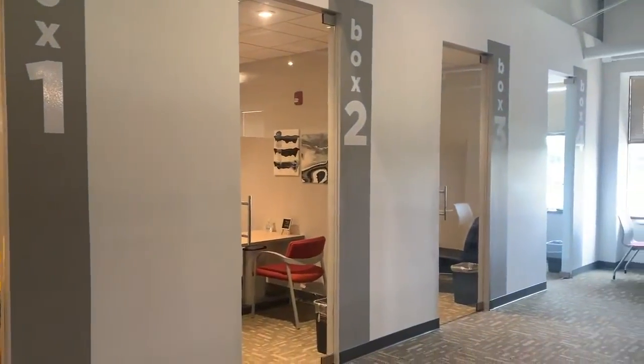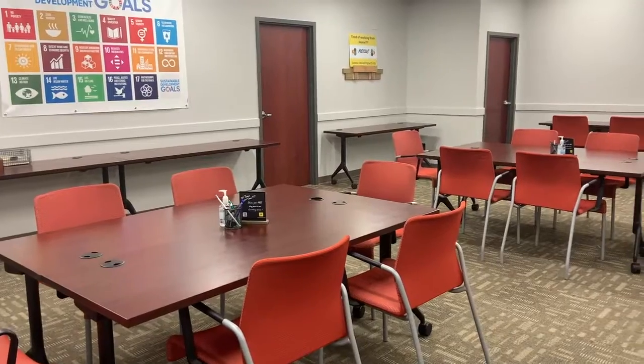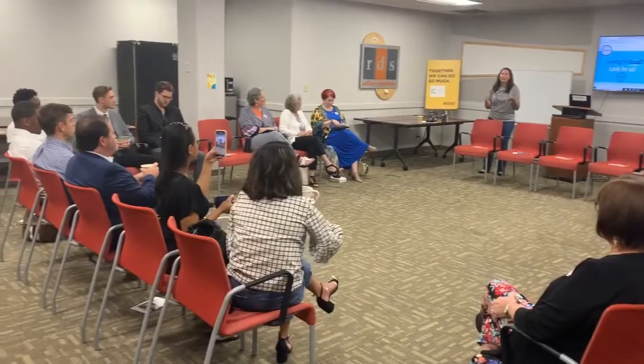We have four small box meeting rooms, three conference rooms, a board room, and a thousand square foot training room which offers a flexible setup based on your needs.